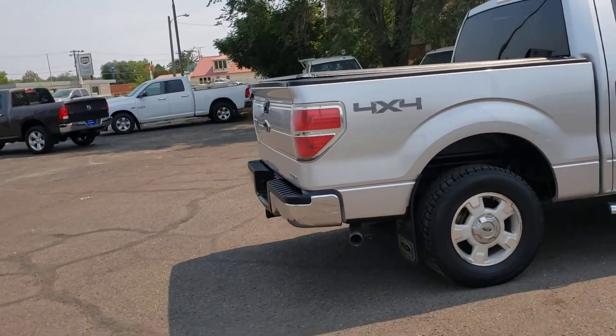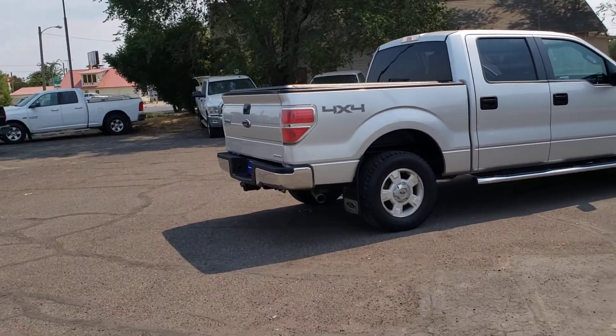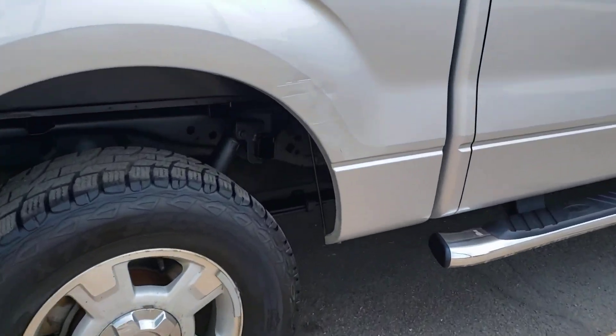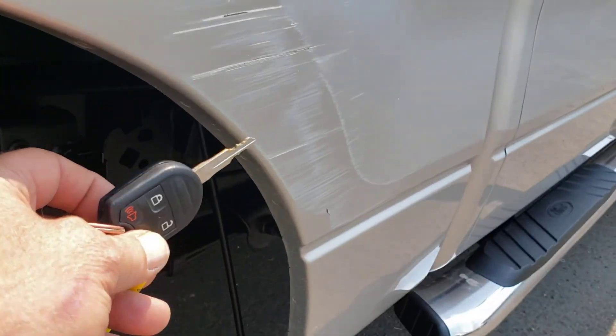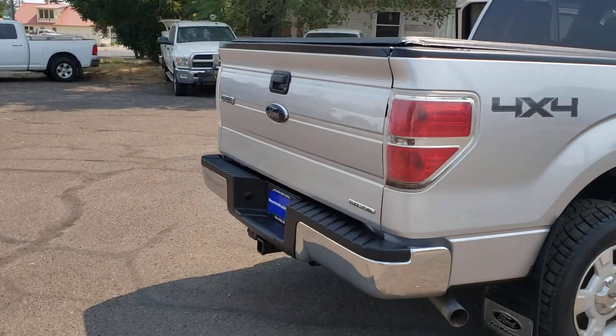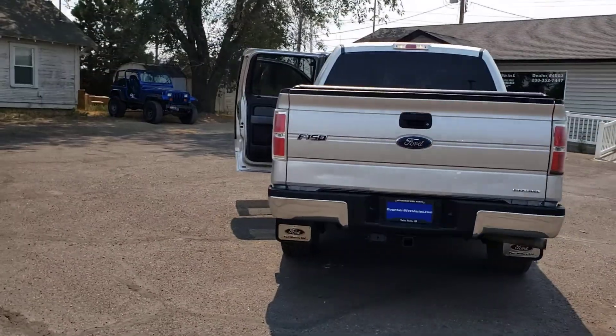Now let's pull down the side — as you can see, it is a nice looking truck. It does have a little bit of a scrape right here, I don't know if you can see that or not, but it's not bad.